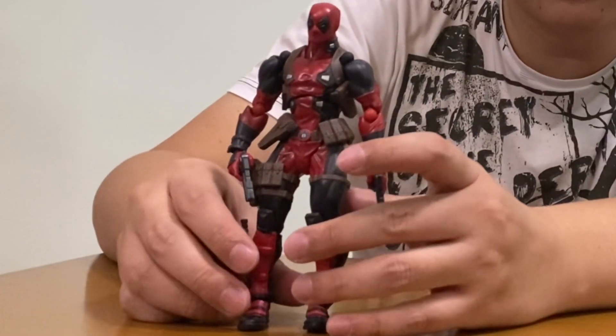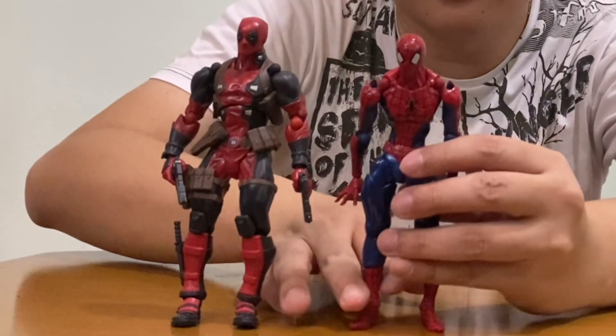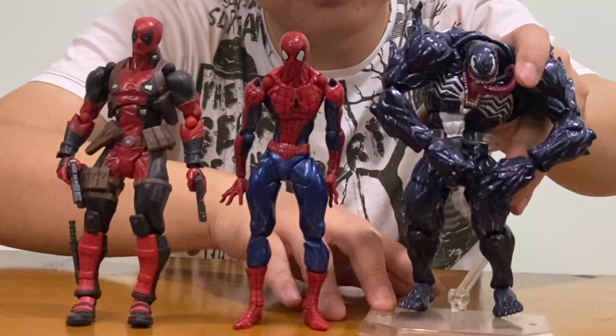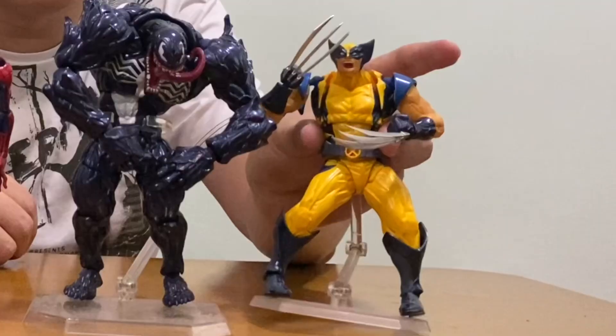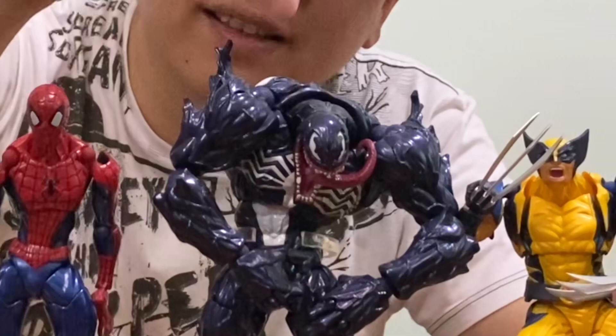Let's go through the Amazing Yamaguchi figures I owned. The very first one is Deadpool, their very first release. The second one is Spider-Man, which is a great figure as well. The third one is this huge Venom, which was quite a disappointment to me. And the fifth one is this Wolverine. This is where I kind of stopped getting them, because I was let down by Venom.